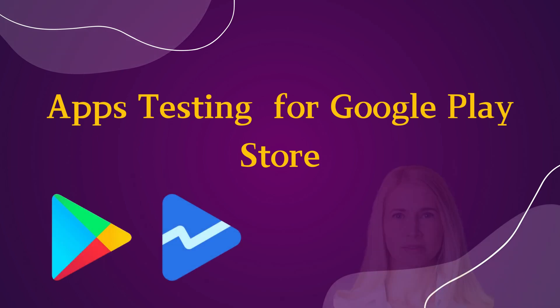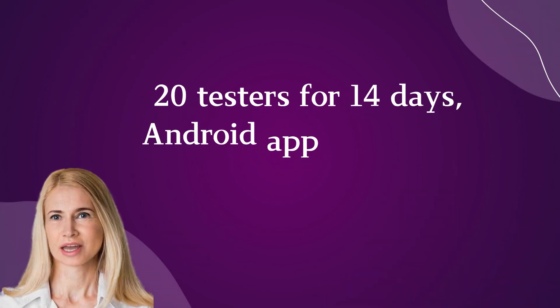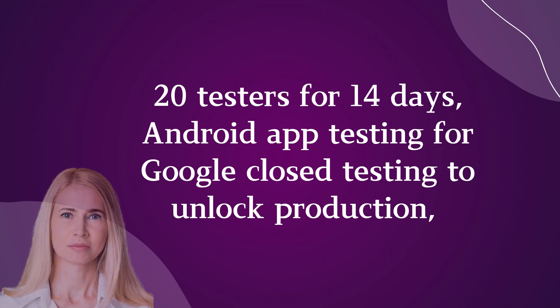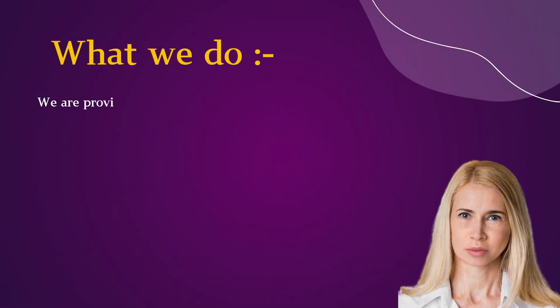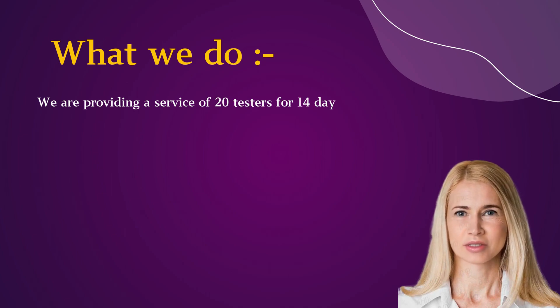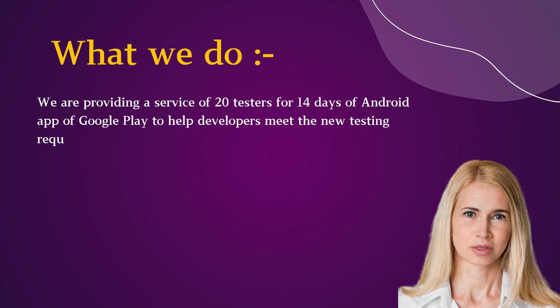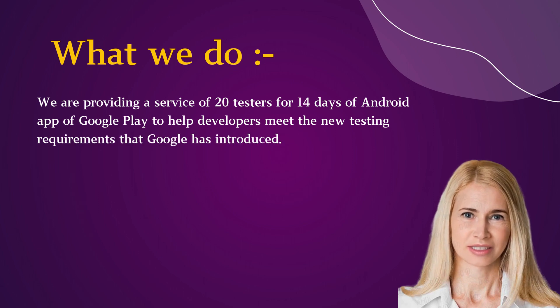Apps testing for Google Play Store — 20 testers for 14 days. Android app testing for Google closed testing to unlock production. We are providing a service of 20 testers for 14 days of Android app testing on Google Play, to help developers meet the new testing requirements that Google has introduced.